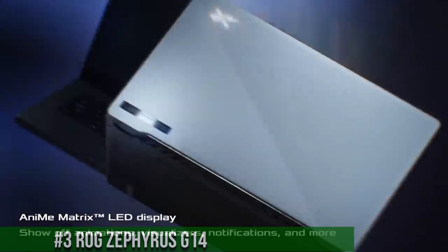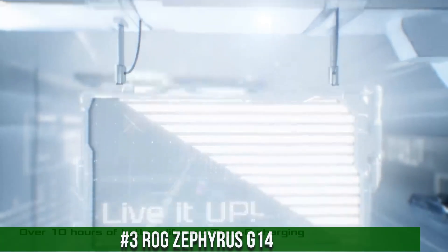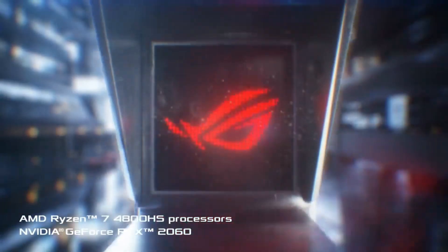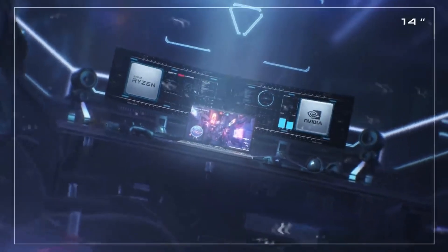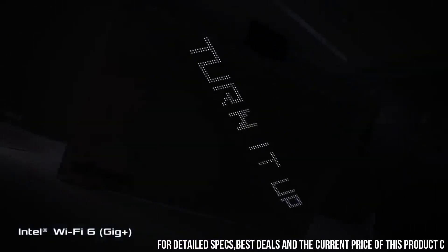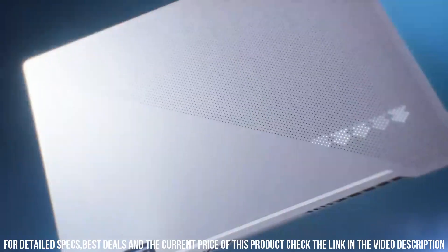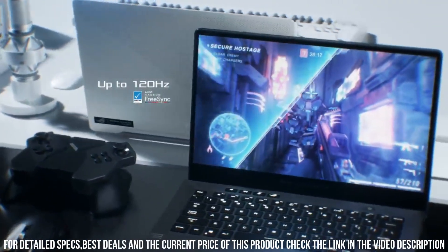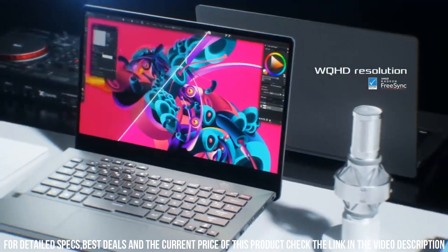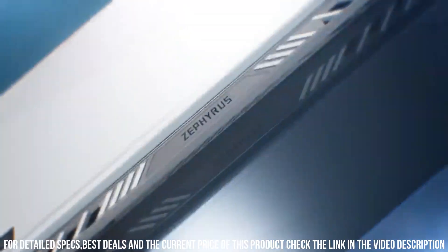Number 3. ROG Zephyrus G14: a powerful and innovative gaming laptop that delivers exceptional performance and portability. This laptop is equipped with the latest AMD Ryzen 9 processors and NVIDIA GeForce RTX graphics, which provide powerful computing power and stunning visuals. The laptop features a 14-inch Full HD IPS display with a fast 120Hz refresh rate, which provides an immersive gaming experience, along with a backlit keyboard and a responsive touchpad.